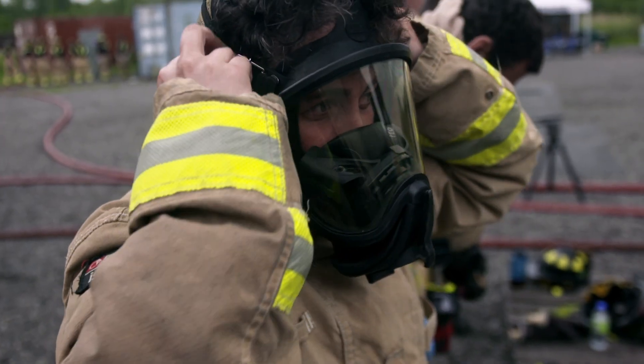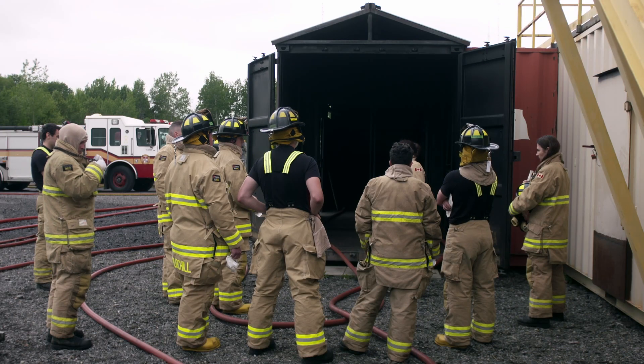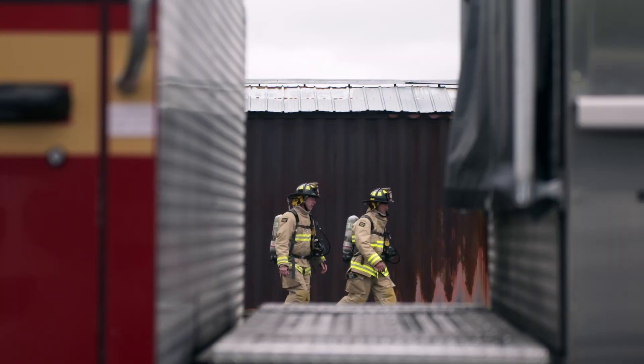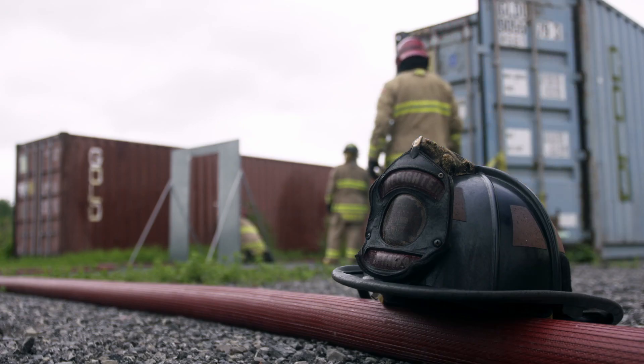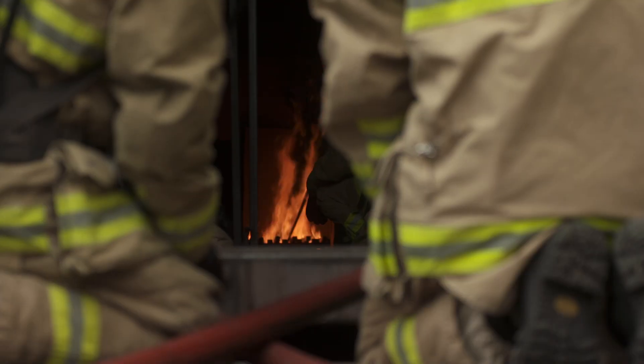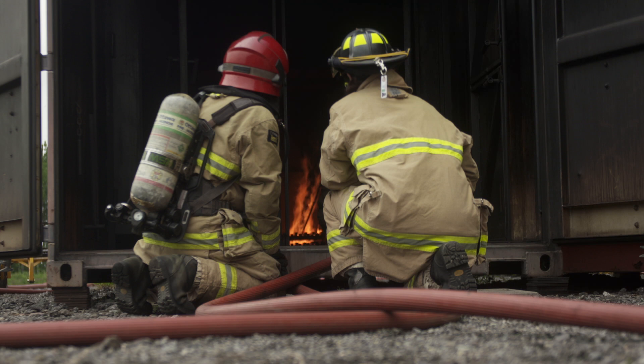Once you are on air, you remain on air. This is a fire dynamics training field — it's one of just a few in Canada. Here, recruits and firefighters don't just put fires out; they get to watch the flames and see what makes them grow.